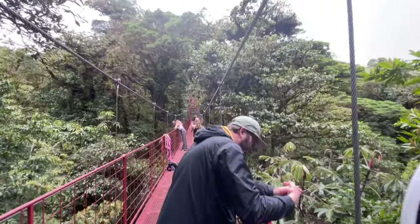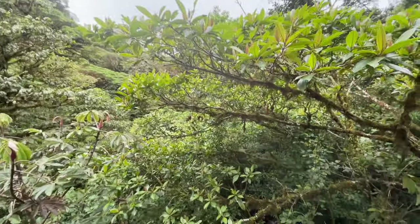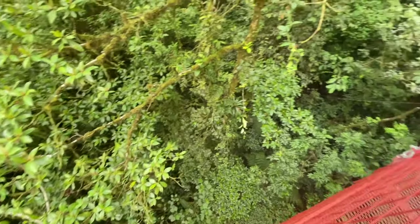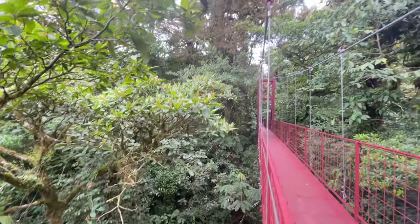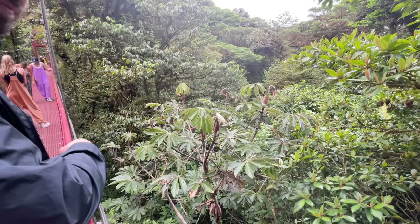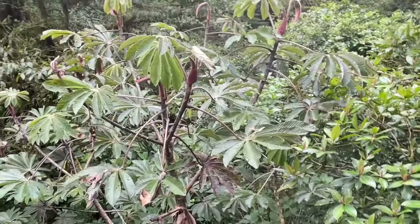I'm just hanging out on the hanging bridge here. Let's take a look over the edge. Maybe that's what he was talking about when he was like, do a night walk if you want to try to see sloths. Maybe he was pointing out the cecropia — that is one of the things they like to eat.